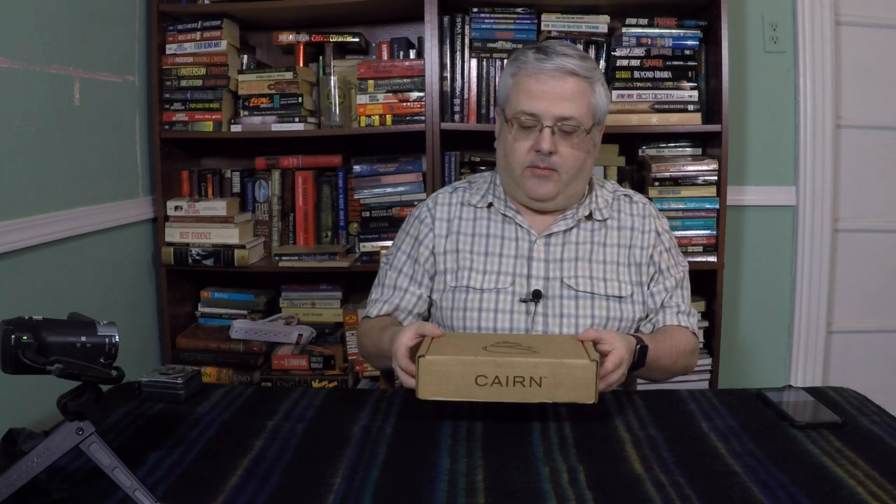Hey guys, I'm going to do my first Karnon Boxing, or Karn, however you want to say it. For those of you who are not familiar with what this is, it's a box of outdoor related items, $25 a month.